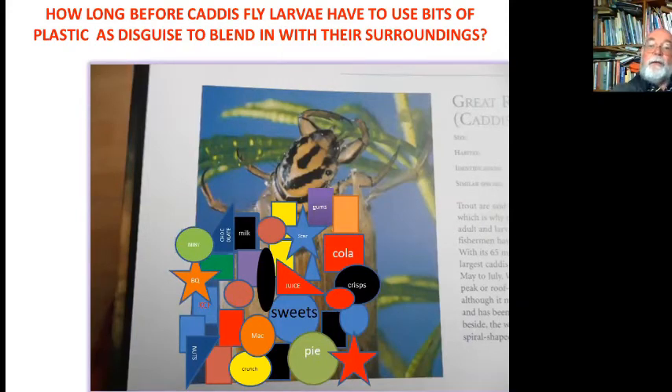Here's a question: how long before caddisfly larvae start using bits of plastic as disguise to blend in with their surroundings? They will use almost anything they can. Last week Nick Baker showed experimental ones where scientists put in bits of plastic to see if caddisflies would incorporate them, and it did work — but only in small amounts. Looking at the amount of plastic we're throwing into ponds — milk containers, cola bottles, crisp packets, sweet packets — if they break down to small enough pieces, there's no reason why caddisflies might not use them. It's not something we want to see. You wouldn't want to see a hermit crab with a piece of plastic as a shell. So let's keep nature as it is.